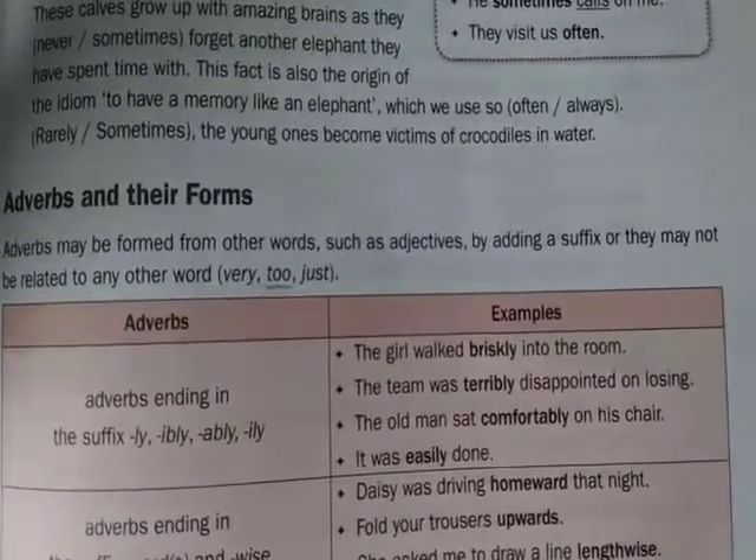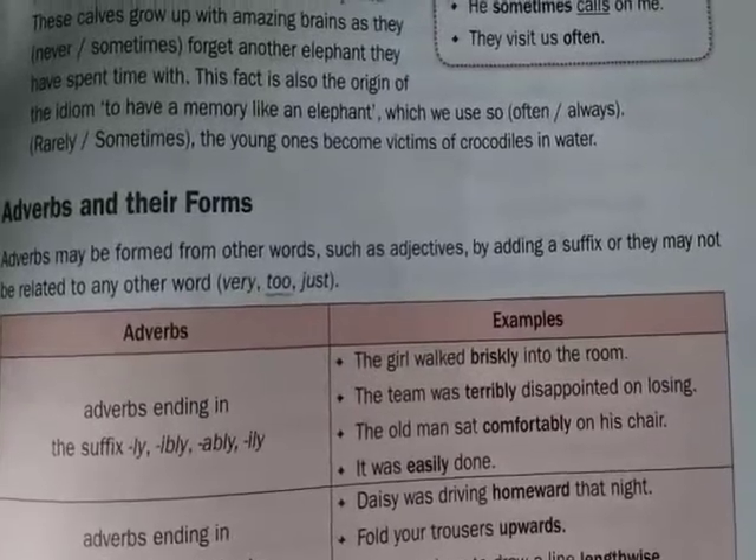There are adverbs which end with -ly, -ibly, -ably, and -ily.